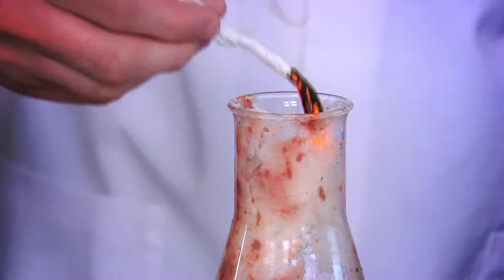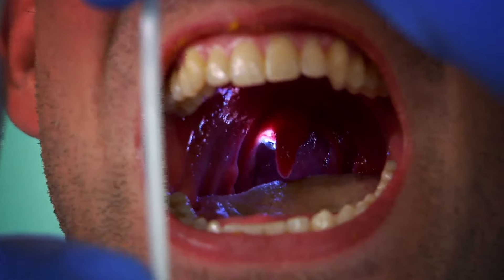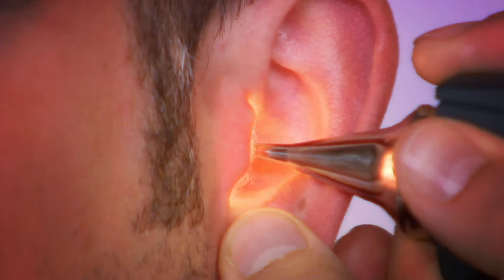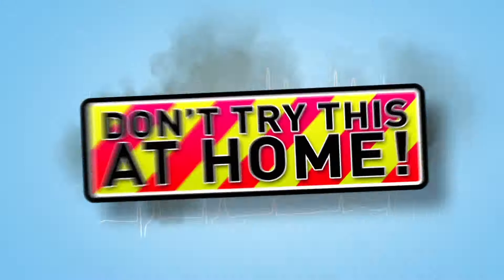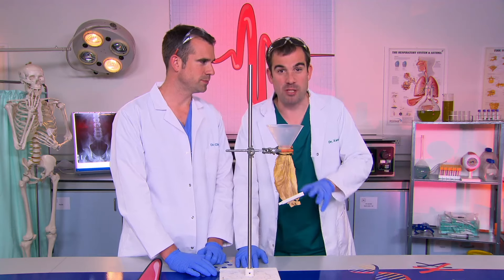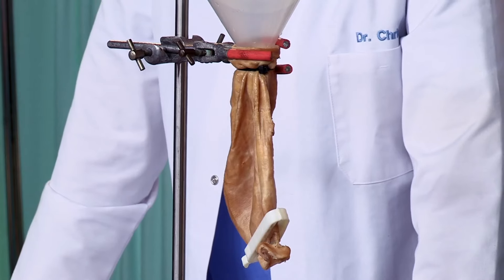And now to our lab, where we do incredible experiments to show you how your body works. Just don't try anything you see here at home. Now this is a real stomach — but it's not my stomach. It's actually a sheep's stomach, but it's very similar to ours. Your stomach is an amazing shrinking, stretching, cleaning machine.